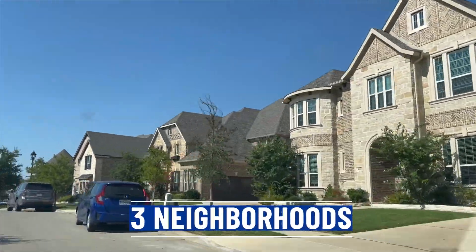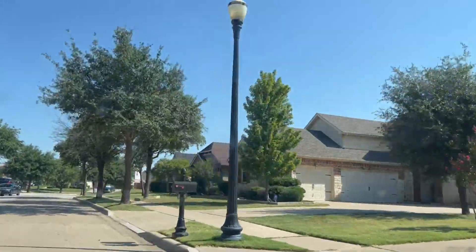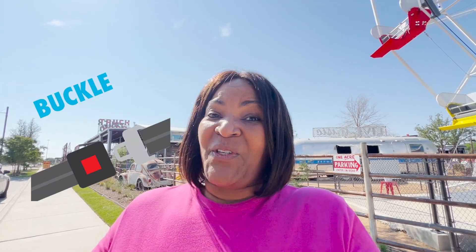Now, back to Heritage. Today we're going to tour three homes at three different price ranges so you can get an idea of what your budget would look like if you decide to move into the Heritage community. So buckle up your seat belt and let's take a ride.